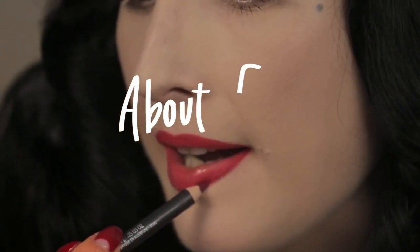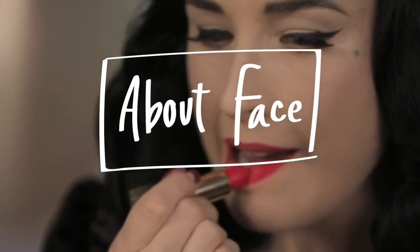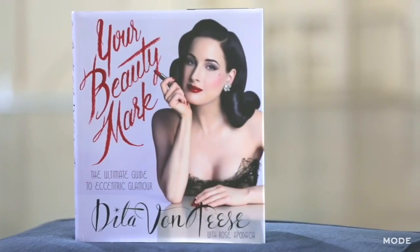Hi, I'm Dita Von Teese, and I've teamed up with Mode to show you some of my favorite red lipsticks. In my book Your Beauty Mark, which is a guide to eccentric glamour, I have a chapter all about lipstick because I love lipstick.